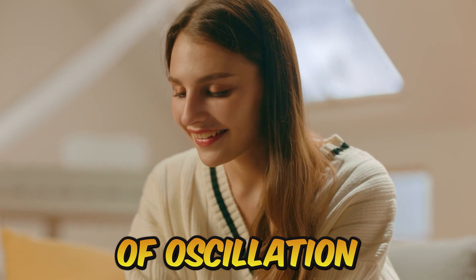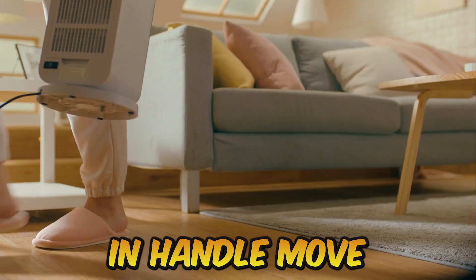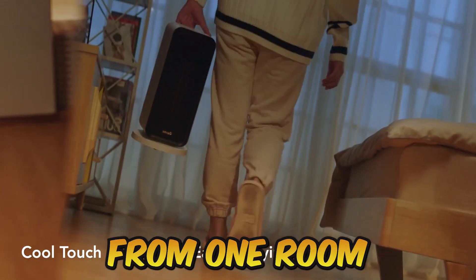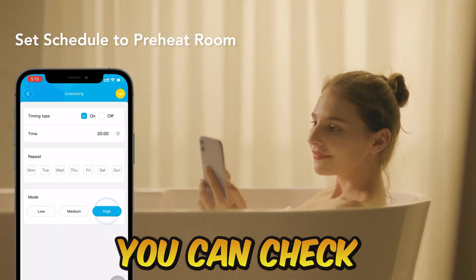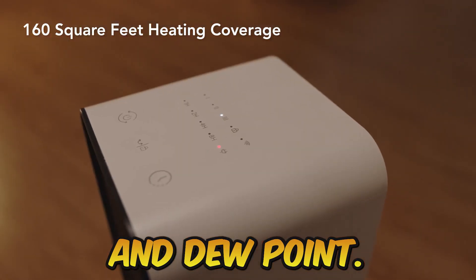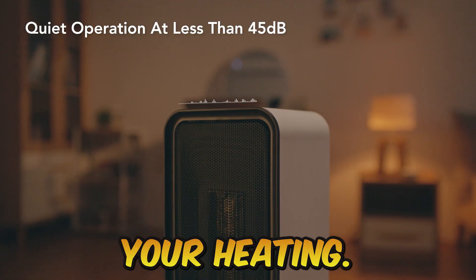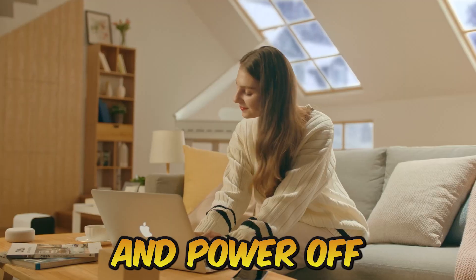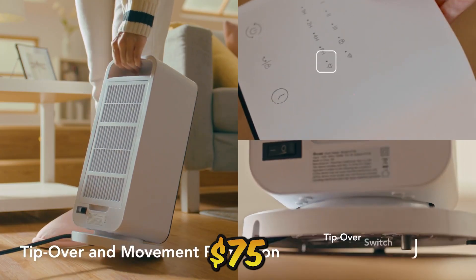80 degrees of oscillation are included in this smart heater. Using the built-in handle, move easily and safely from one room to another and position it anywhere. Through the app, you can check the temperature, humidity, VPD, and dew point. Choose timers from the device or use the app to plan your heating — select the power-on and power-off intervals and the heating levels. The purchase price is $75.